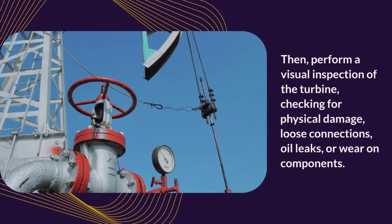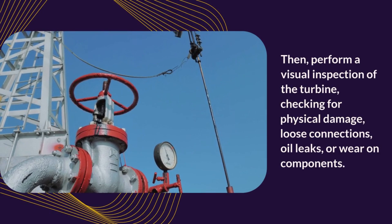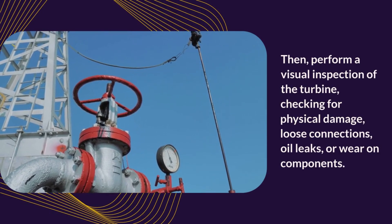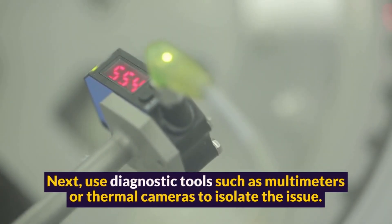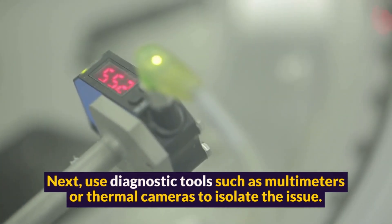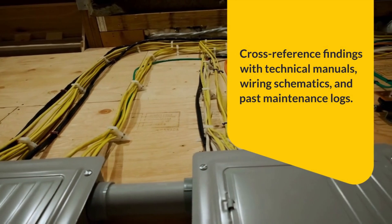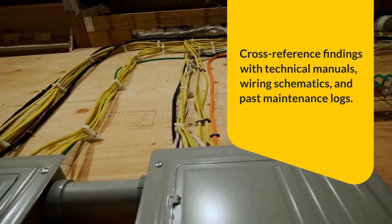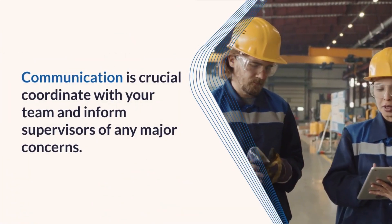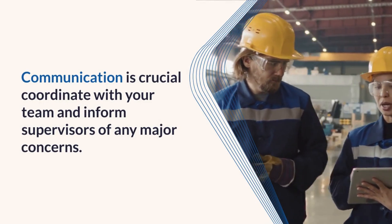Then, perform a visual inspection of the turbine, checking for physical damage, loose connections, oil leaks, or wear on components. Next, use diagnostic tools such as multimeters or thermal cameras to isolate the issue. Cross-reference findings with technical manuals, wiring schematics, and past maintenance logs. Communication is crucial — coordinate with your team and inform supervisors of any major concerns.